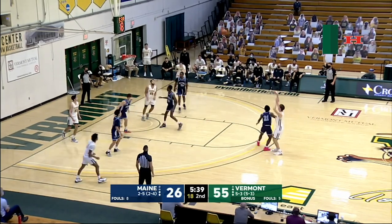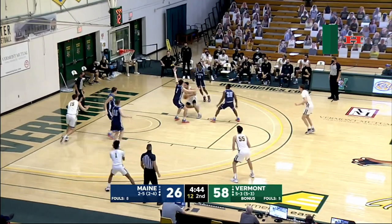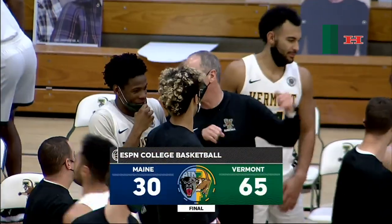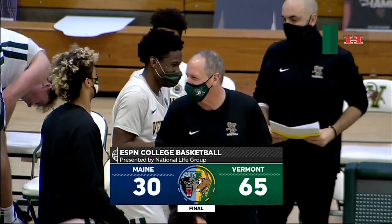Fiorello, top of the key, he'll fire away. Bang! Down low Fiorello, bounce pass to Beckett, driving out of the corner, gets to the rim and lays it up and in. That's a nice move by Eric Beckett right there. 65-30 is your final score. Here's the Catamounts win this one — and no rest for the wicked, 1 p.m. tomorrow, we're right back at it.